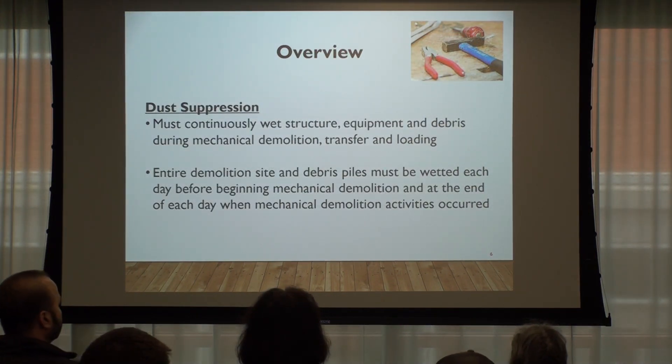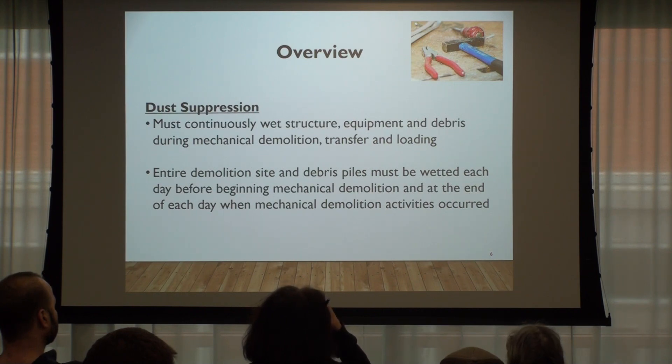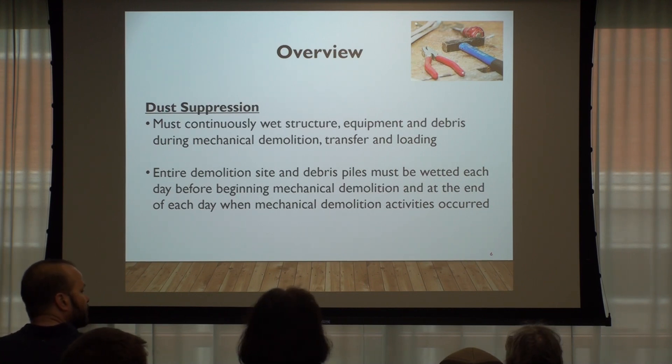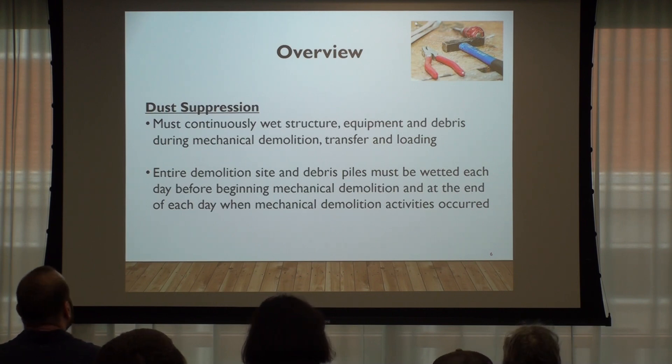Dust suppression: you have to continuously wet the structure, the equipment, and the debris during mechanical demolition, transfer, and loading. We're not specifying exactly how you have to wet it or what you have to wet it with — that's what the site development inspector is going to review, depending on your site and whether it looks like it will adequately contain the dust. The entire demolition site and debris piles have to be wet every day at the beginning and end of the day whenever mechanical demolition activities occur.